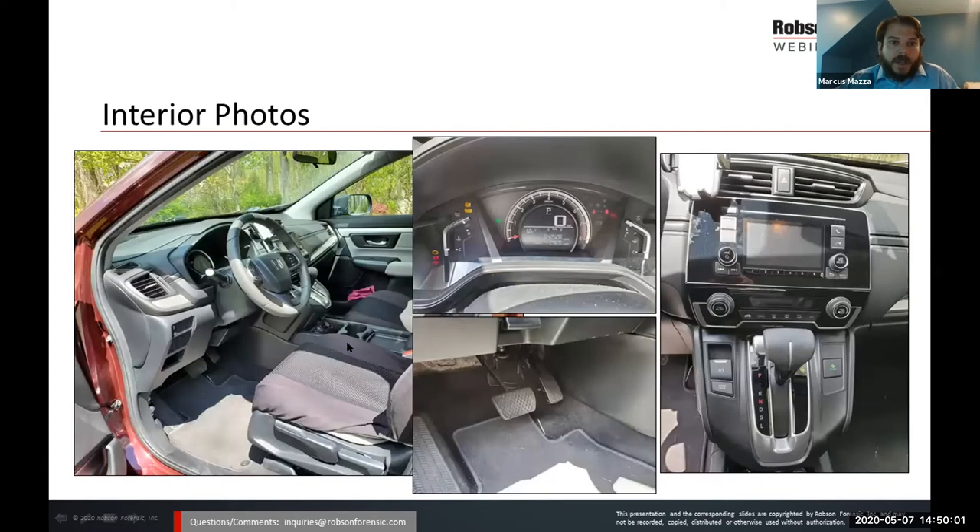For interior shots, I like to take shots of the interior looking through each door. Shots of the dash with the ignition on to get odometer readings and visualize any codes or error messages that may be present. Photos of the footwell — especially in unintended acceleration cases — allows us to look at floor mat positioning, the pedals, and any other issues. I also document the rest of the dash to indicate which switches have been on or off and where the position of the shift lever may be.